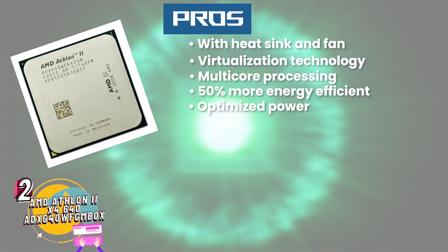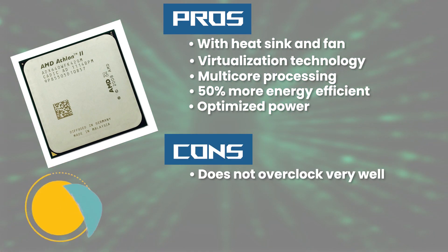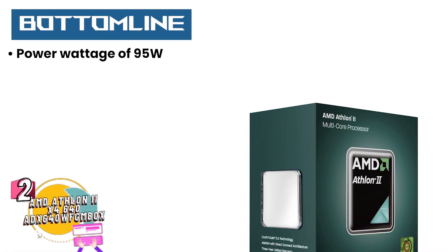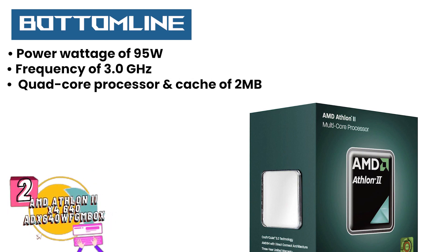optimized to become accustomed to power features of different software, and over 50% more energy efficient in comparison to previous models. However, it does not overclock very well, customers have complained about receiving subpar quality products, and it needs to be used with a heat sink and fan as it overheats quickly without them. Bottom line is this unit has a power wattage of 95W, a frequency of 3.0GHz, consists of a quad-core processor, and has a cache of 2MB.